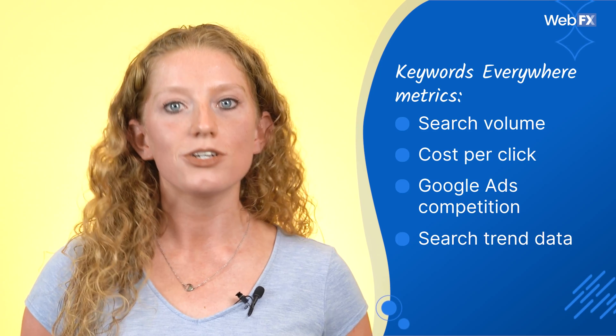The metrics are pretty standard: search volume, cost per click, Google Ads competition, and search trend data.